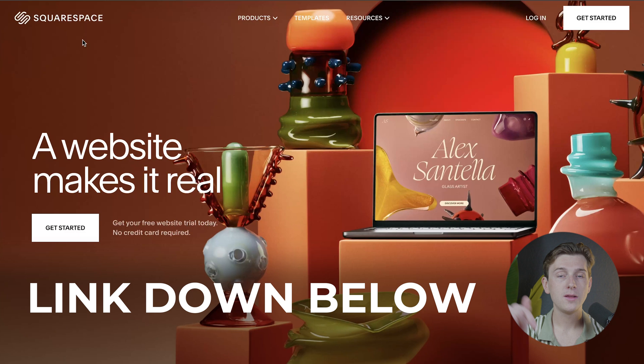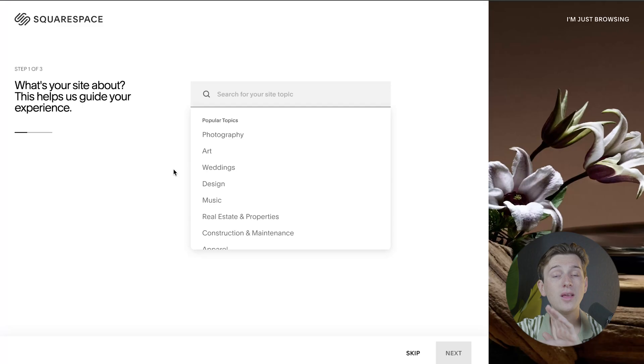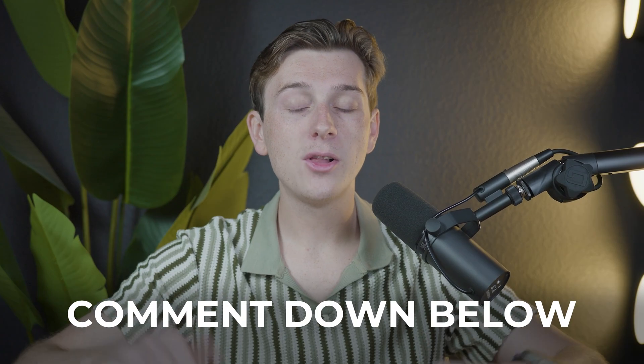If you want to get started with Squarespace, use the link down in the description and it should take you to their page. Hit the get started button and you can get started completely free without even having to pay. Once you do have to pay, make sure to use the code myfirstwebsite at checkout for an even greater discount. Hopefully you enjoyed this video — comment down below what you think about these website builders. These are affiliate links and we do earn a small commission that goes directly towards supporting new videos like this one. Thank you in advance for supporting us, and I can't wait to see you in the next one.